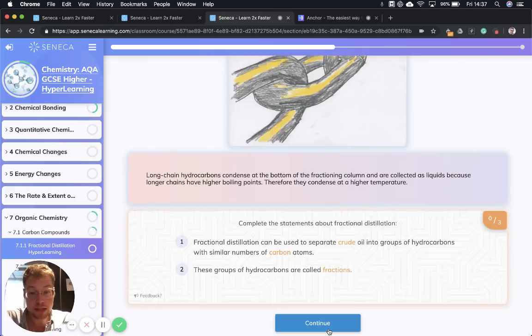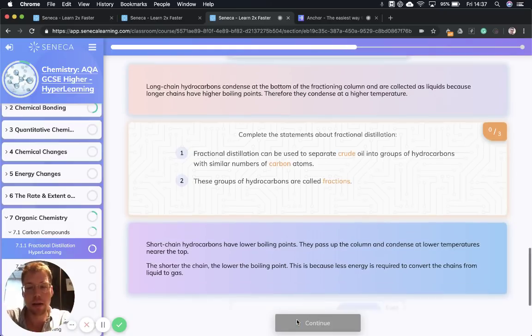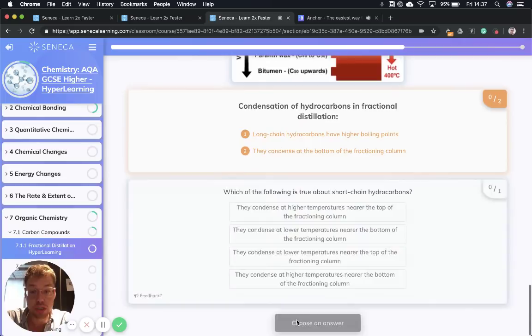Fractional distillation can be used to separate crude oil into groups of hydrocarbons with similar numbers of carbon atoms, and those groups are called fractions. Short chain hydrocarbons have low boiling points, so they pass up the column and condense at lower temperatures nearer the top. The shorter the chain, the lower the boiling point, because less energy is required to convert the chains from liquid to gas. That is how we separate the long and short chain hydrocarbons.